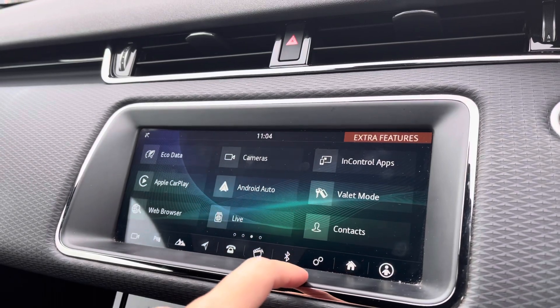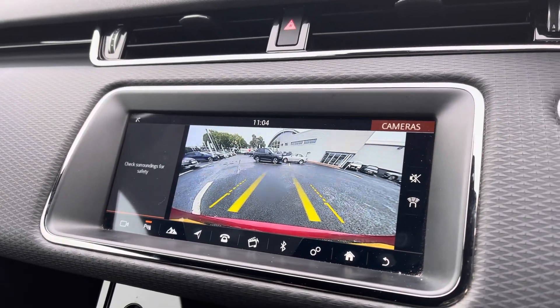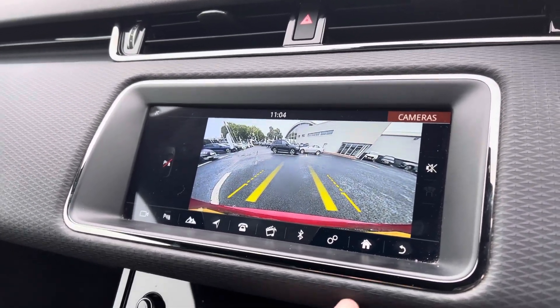You've also got your Apple CarPlay and Android Auto, as well as a huge range of other options. For those who do struggle with parking, you've got your rear view camera, which does also initiate your parking sensors on the left-hand side there — nice and easy to use again.